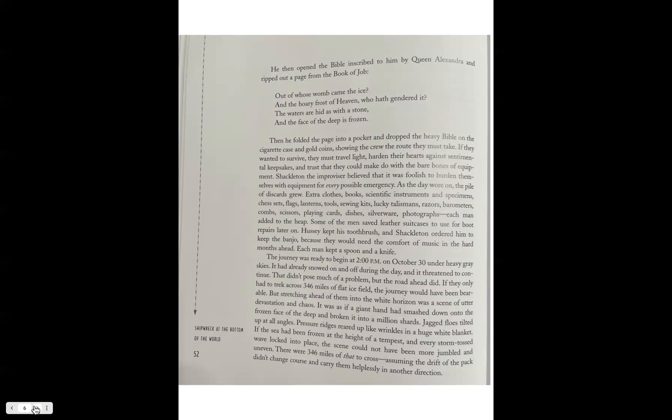The journey was ready to begin at 2 p.m. on October 30th, under heavy gray skies. It had already snowed on and off during the day and threatened to continue. That didn't pose much of a problem, but the road ahead did. If they only had to trek across 346 miles of flat ice field the journey would have been bearable, but stretching ahead of them into the white horizon was a scene of utter devastation and chaos — as if a giant hand had smashed down onto the frozen face of the deep and broken it into a million shards.